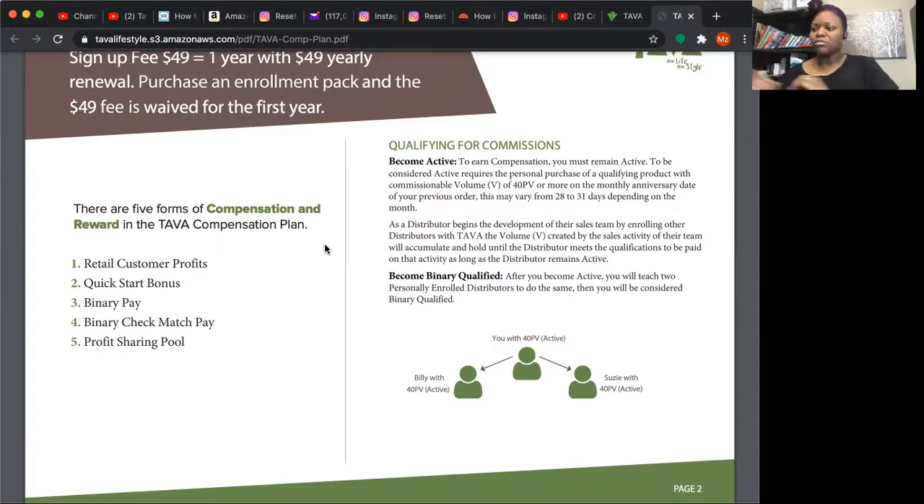To qualify for commissions you have to be active, which means between 28 and 31 days depending on the month you have to place at least one product order for at least one product that is at least 40 volume points. As of this video all four of our products are 40 volume points, but that could change — a lower price point product like a lotion would also be a lower volume point. When selecting products in the back office, the screen will show you how many volume points you've accumulated and the price before shipping and tax.